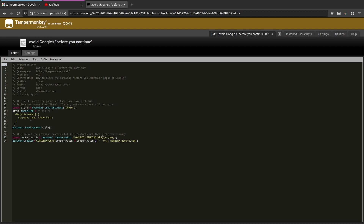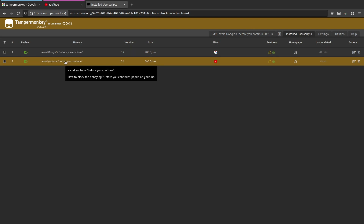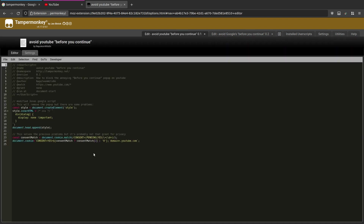What it's doing is setting that to display none important. Then this section down here searches for cookies and pending consent, searches only on Google, and basically it automatically accepts the pop-up so you don't have to do it manually.